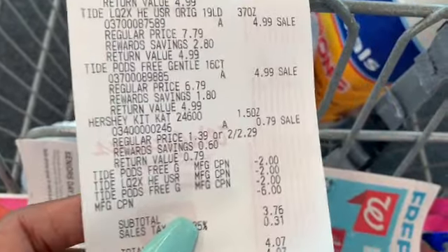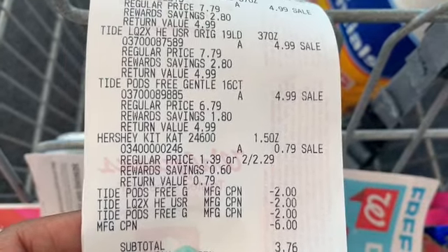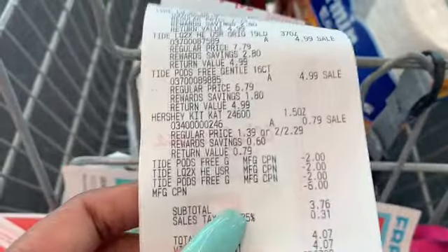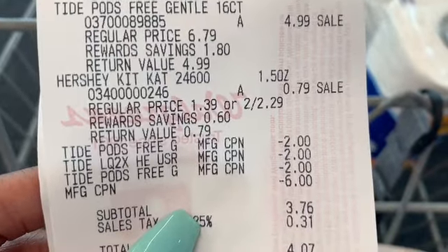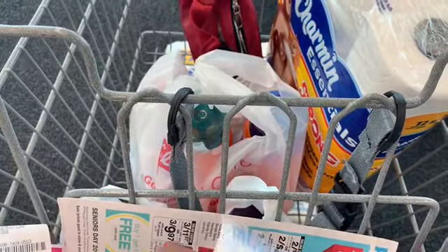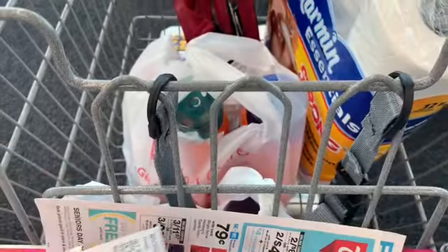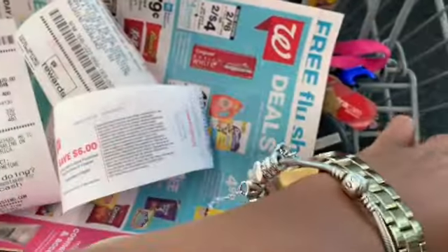On the second transaction — where I grabbed the Kit Kat as a filler item — register rewards at Walgreens aren't like CVS Extra Bucks; you have to have another item when using a register reward. That one was $3.76 out of pocket and I got back a six-dollar register reward. The last transaction was three more Tides — no points to pay — $8.97 subtotal, and I got back six dollars.